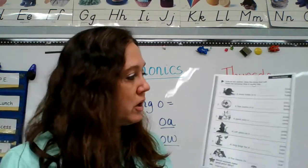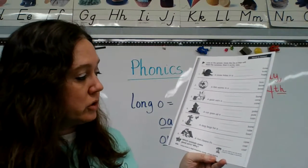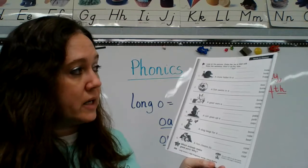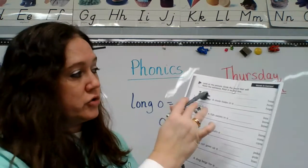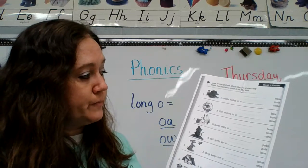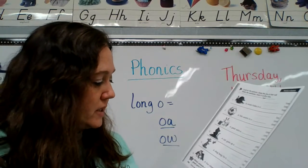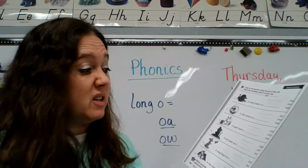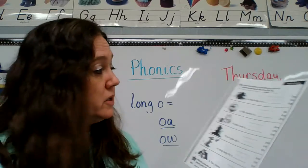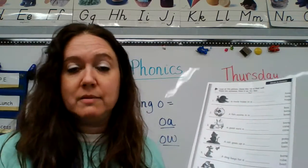This side you're going to do on your own, where you are circling the word and writing the word that goes in the sentence. Pictures are there to help you. This should be pretty easy — I think you can read all these. You are circling the word and writing the word that goes in the sentence.